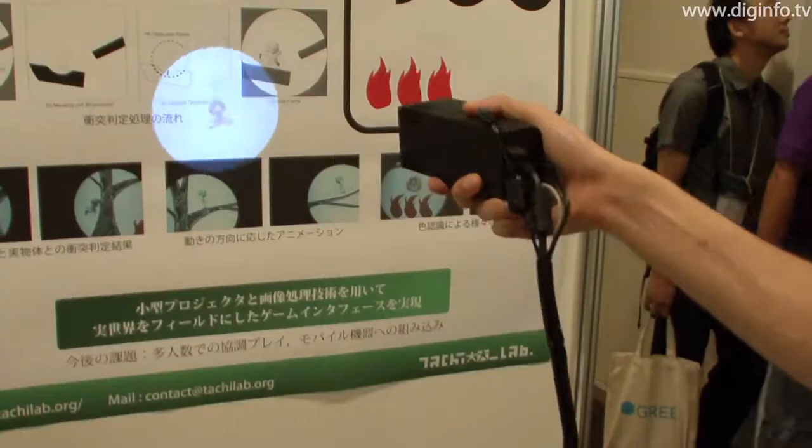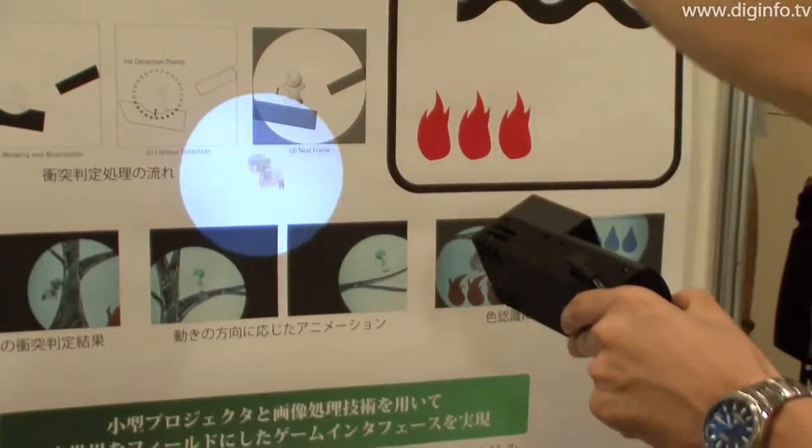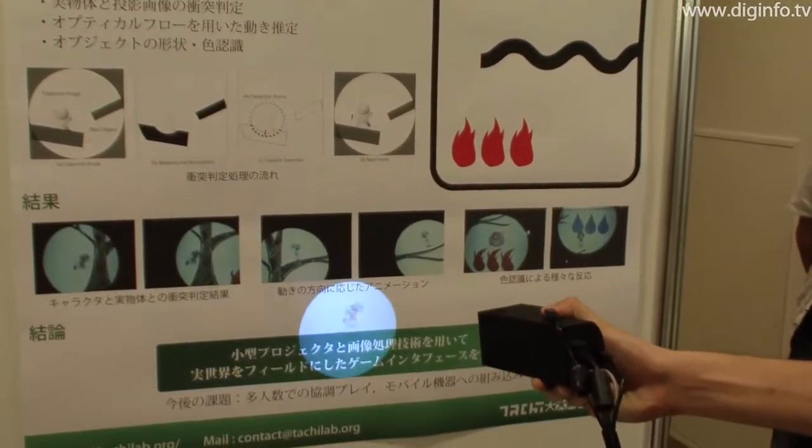Fast movements that can't be detected by the camera, as well as the direction of gravity, are detected by the acceleration sensor, and the information is supplemented by image processing.